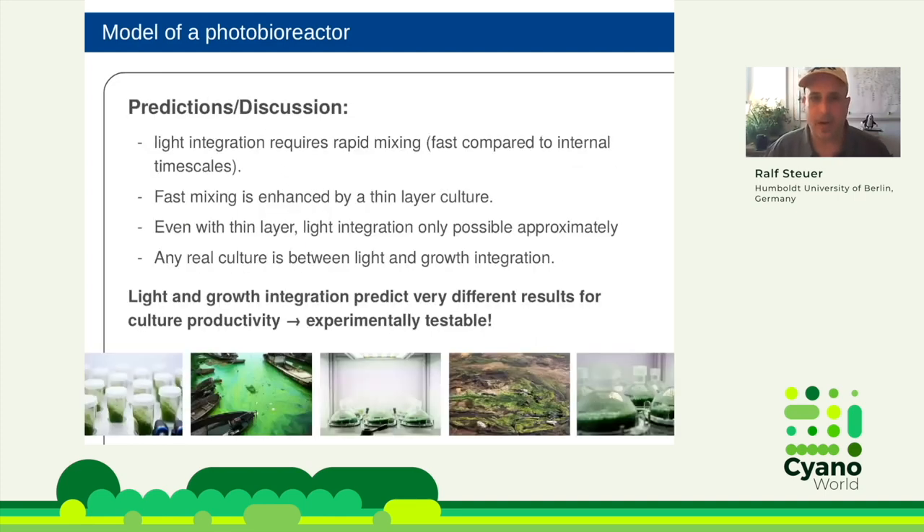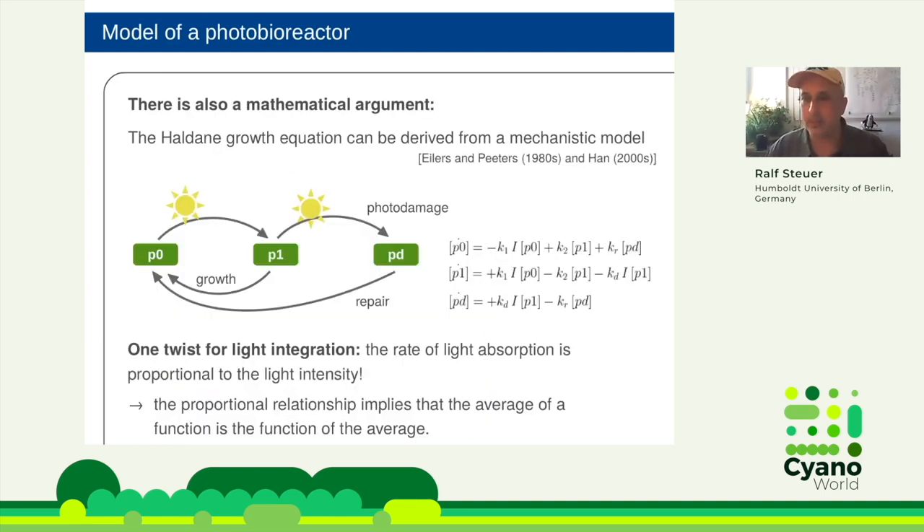In any real setting you are between these two extremes, depending on how fast you mix. If you mix very fast — faster than internal processes — you are closer to light integration. This is only practically achievable in a thin-layer culture, because with a two-meter reactor you cannot mix fast enough. Even with a thin layer you can only approximate it. The claim is that fast mixing in thin-layer cultures gets you close to the light integration limit.